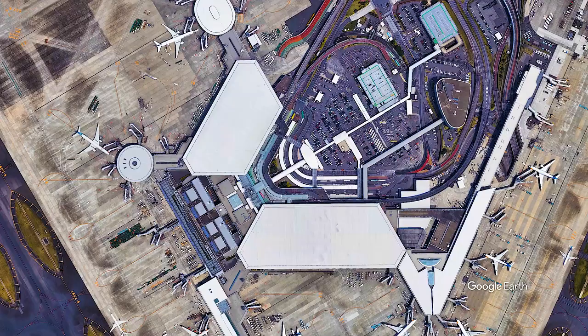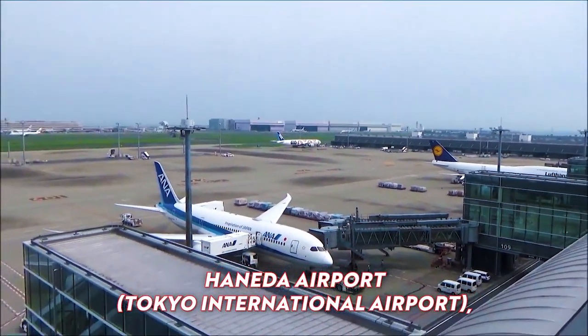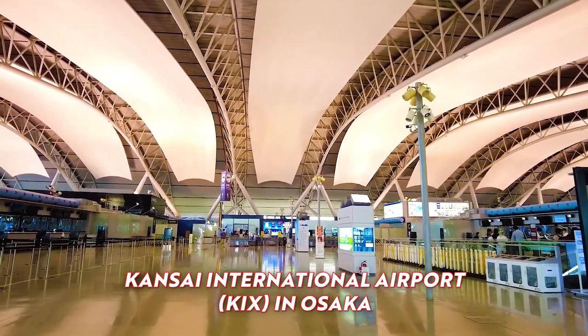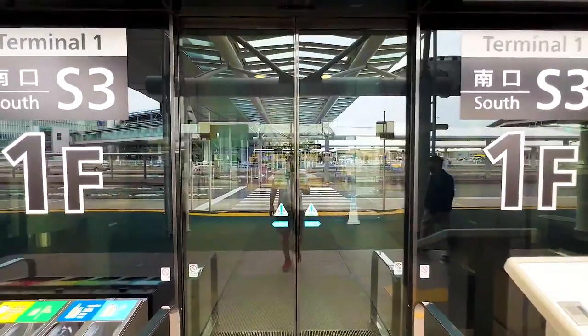The most globally known airports in Japan are Narita International Airport and Haneda Airport, Tokyo International Airport — two major airports serving Tokyo and eastern Japan — and Kansai International Airport (KIX) in Osaka, a gateway to Kyoto and western Japan.